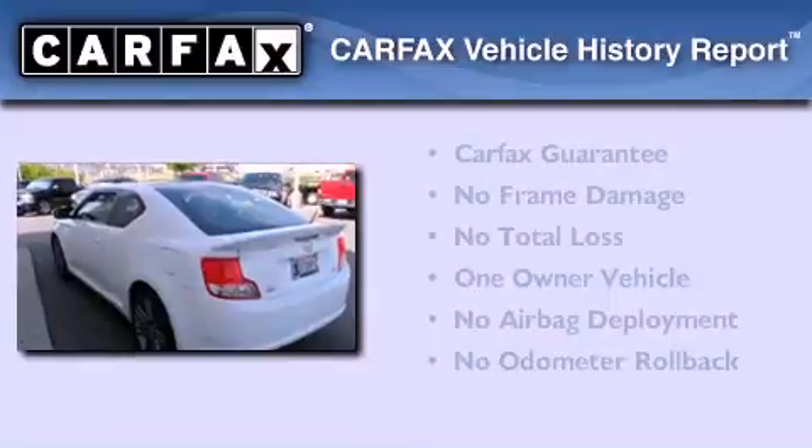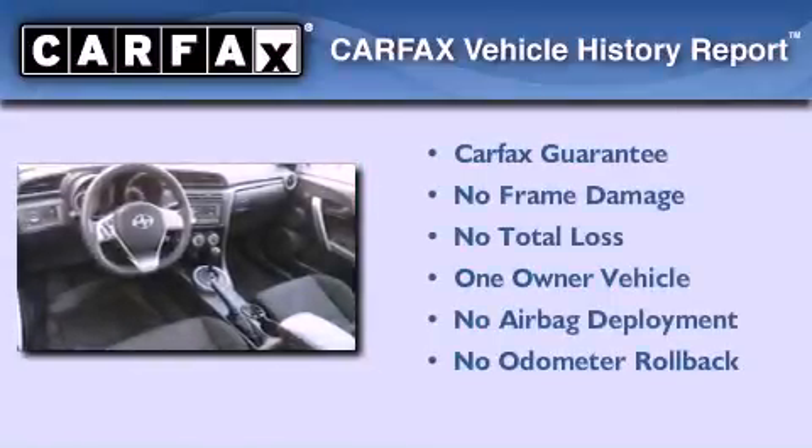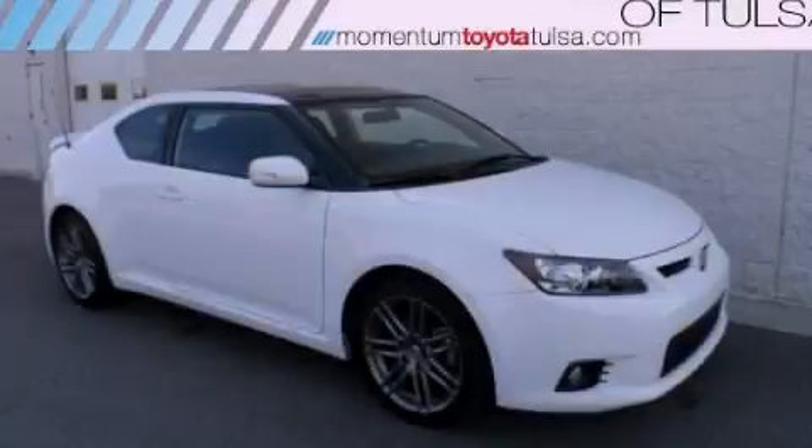This Scion has had only one owner and it qualifies for the Carfax Buyback Guarantee. Stop by today and test drive this vehicle for yourself.